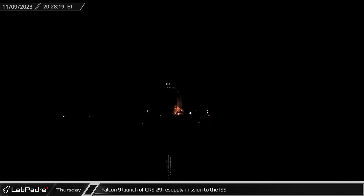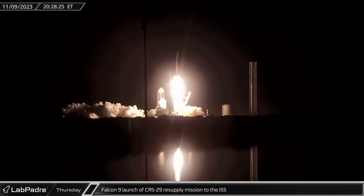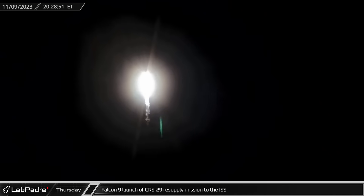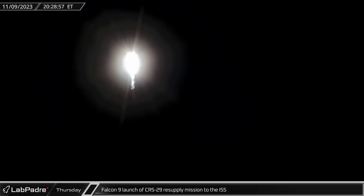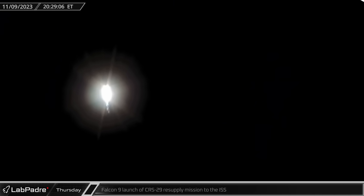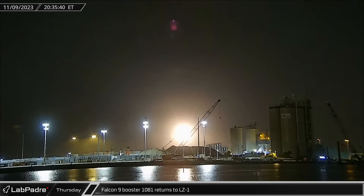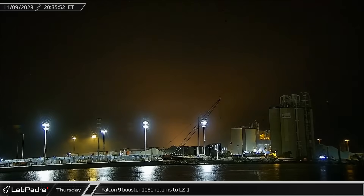That evening, the Florida night sky once again turned to day for the third time in less than a week. Falcon 9 Booster B-1081 launched from historic Launch Complex 39A and sent Dragon Capsule C-211 on its way to a rendezvous with the International Space Station for the CRS-29 mission. About eight minutes later, the Falcon 9 booster lit up the Port Canaveral skies once again as it performed its landing burn and touched down at Landing Zone 1.